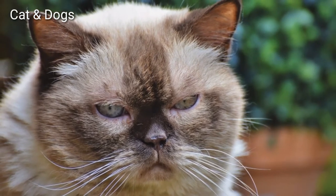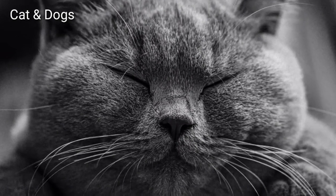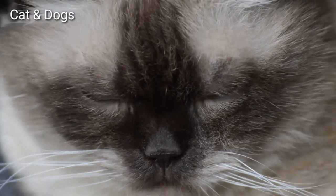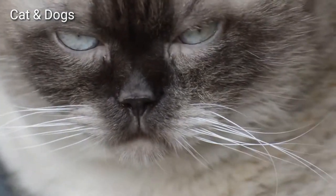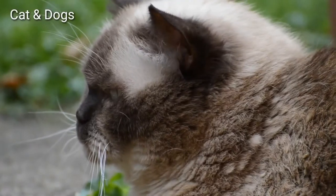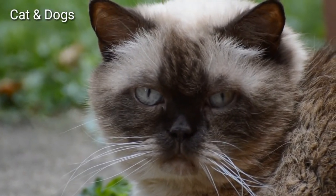British Shorthairs are round all over, with a broad chest and strong legs. Their coats are short, thick, and plush. Eye color depends on the coat color, but you can expect British Blues to have gold eyes and those with colorpointing to have blue eyes. Other eye colors range from golden to copper.